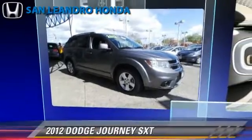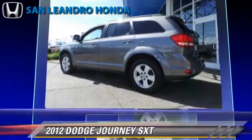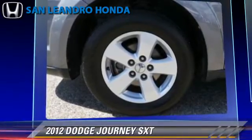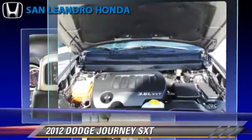The 2012 Dodge Journey SXT, powered by a 3.6-liter V6 engine, with a 6-speed automatic transmission. This vehicle has fewer than 65,000 miles on the odometer and gets up to 24 miles per gallon.